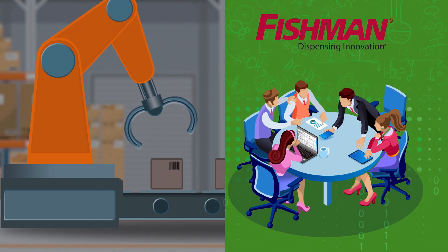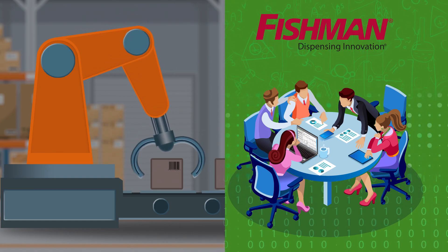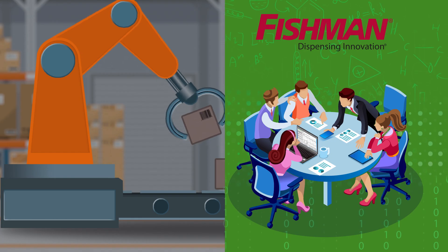Fortunately, Fishman offers you technology to reduce PLC programming, all while simplifying the production process and providing relevant data to management.